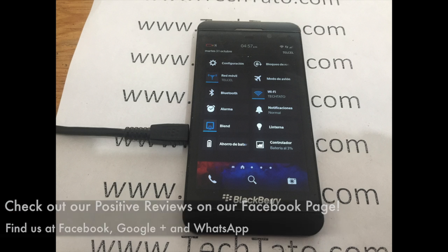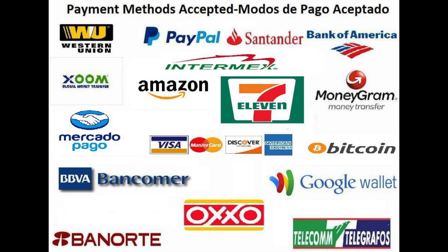We recommend checking out our positive reviews from all the unlocks, the services, and the repairs we've done throughout the world. Feel confident that we can assist you with the service you need for your device.